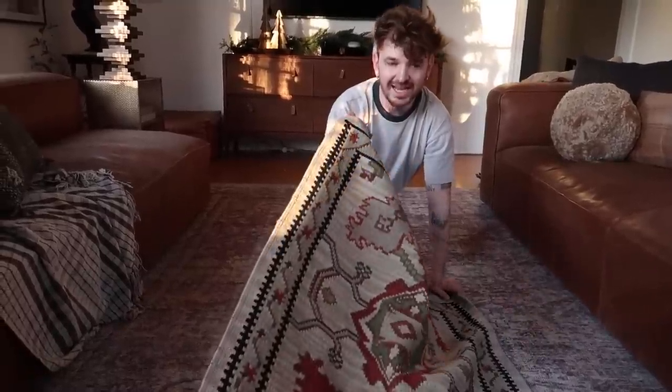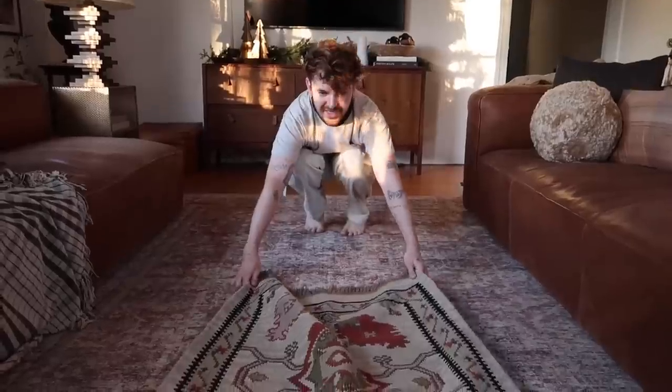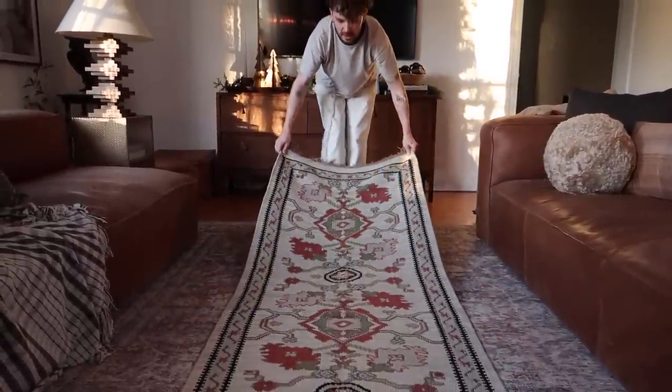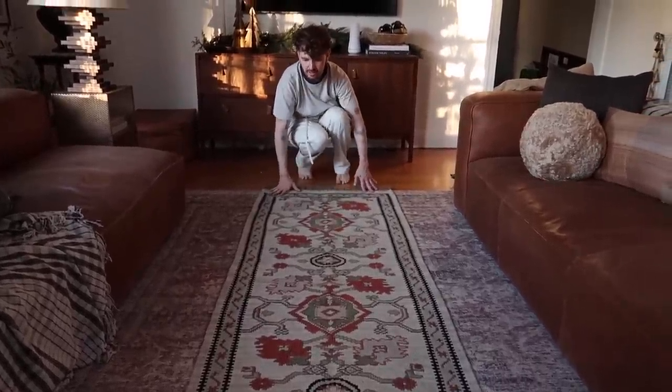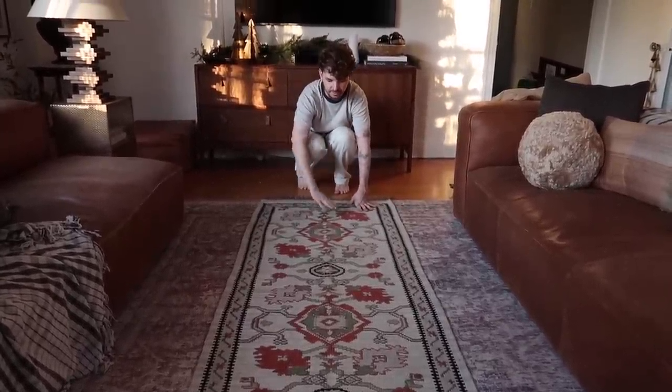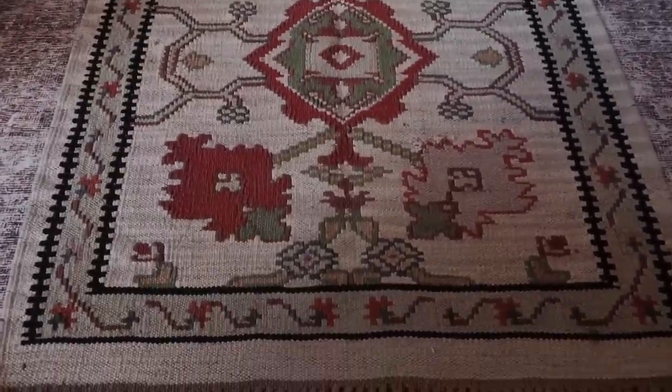You guys remember a while back I got this runner for the new house but I haven't brought it over yet — I got it for the hallway. But I'm thinking it could be so pretty layered on top of this rug for the time being, with the coffee table back on top, because it has these really beautiful green and red tones in it. It just totally screams Christmas for some reason.